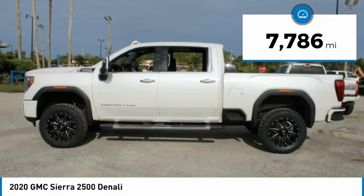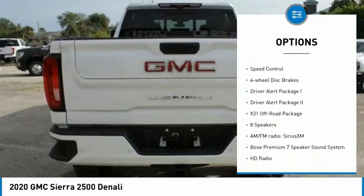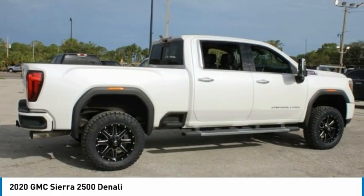Here are some of this vehicle's great options: hill descent control, electronic stability control, alloy wheels, brake assist, traction control, remote keyless entry, rear step bumper, fog lights, speed control, and four-wheel disc brakes.